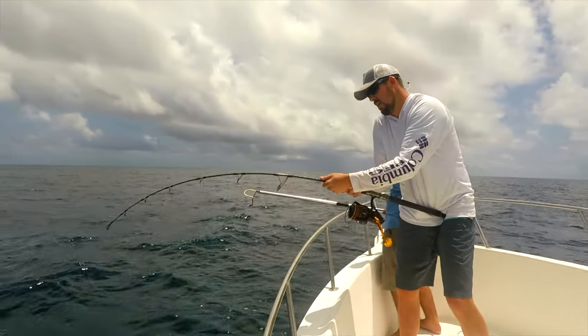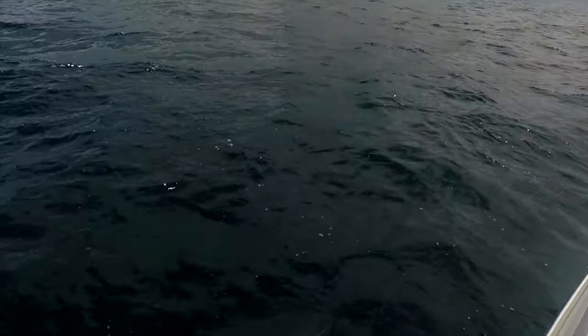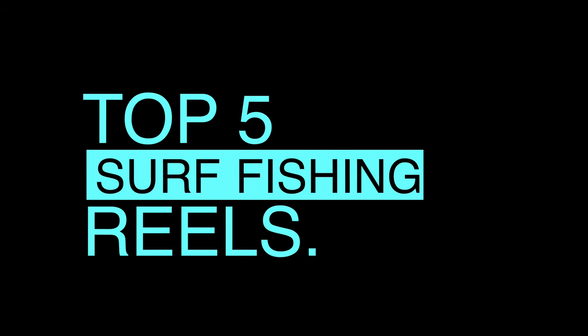You should buy the Slammer if you value quality build products that both look and feel awesome while battling monster fish. These are my top 5 surf fishing reels for 2020. You can find links to all of these reels in the description box below.